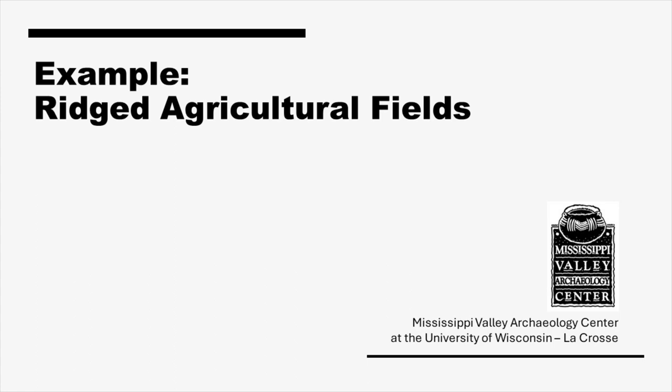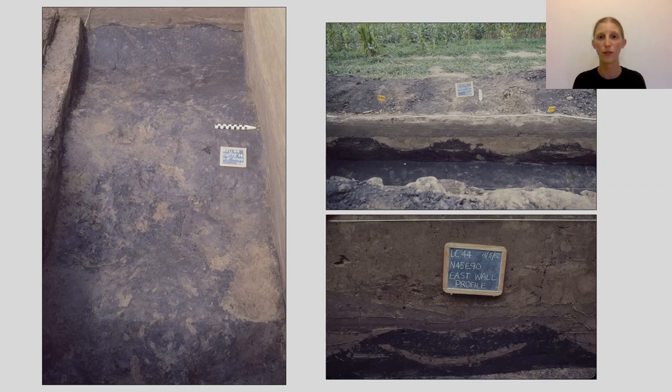Ridged field agriculture was an important part of subsistence for Indigenous people living here in the past. At certain sites in the La Crosse area, Indigenous people constructed ridges of soil to grow corn, beans, and squash, and rebuilt them over time. Archaeologists can see them in plan as they dig through the soil with depth, but they appear even more starkly in profile — providing an excellent snapshot of how the ridges changed over time.